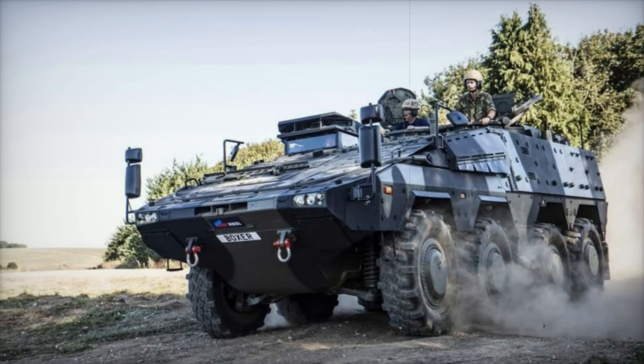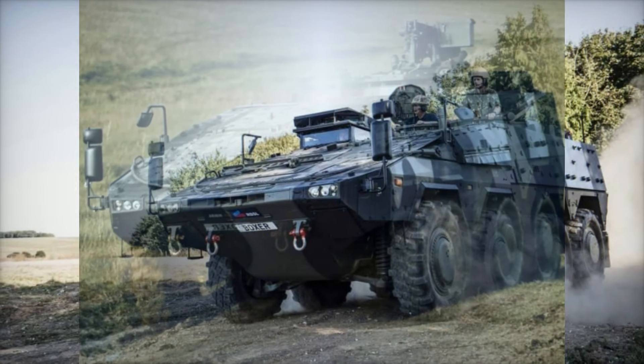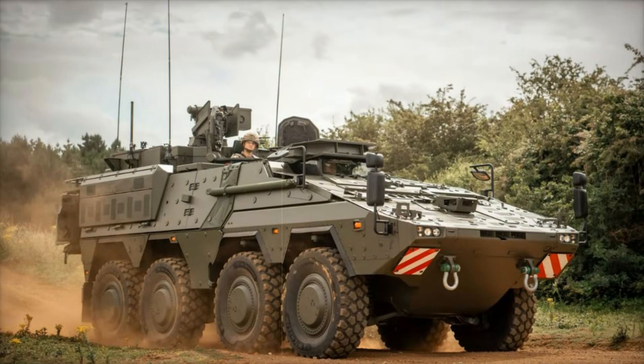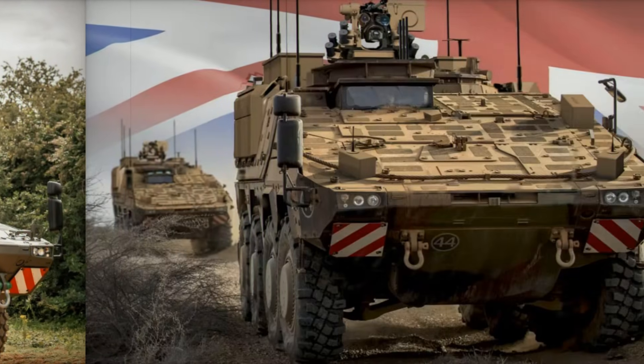Trials of the Boxer in the UK have demonstrated its impressive performance under a variety of conditions, including live-fire exercises, electromagnetic compatibility tests, and extreme climatic testing. The vehicle's water-crossing capabilities have also been validated, ensuring it is ready for diverse operational challenges.